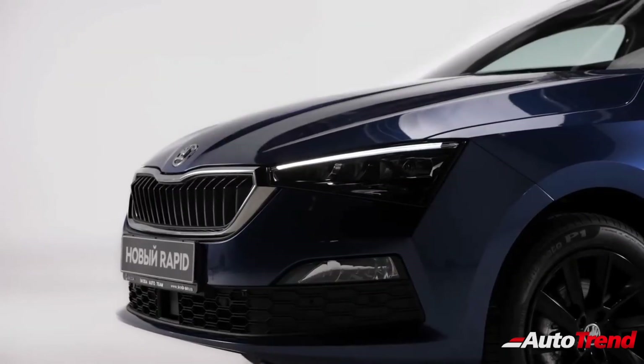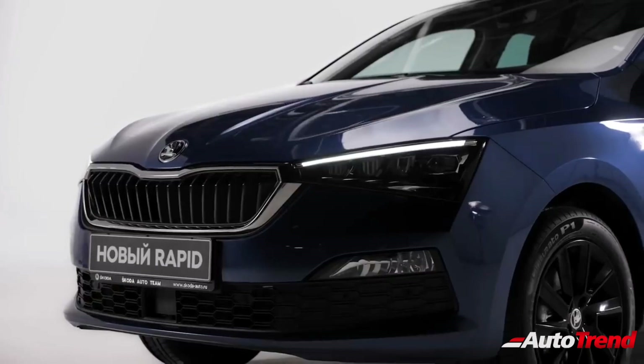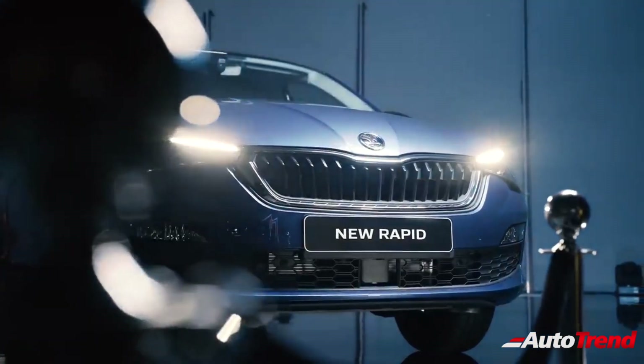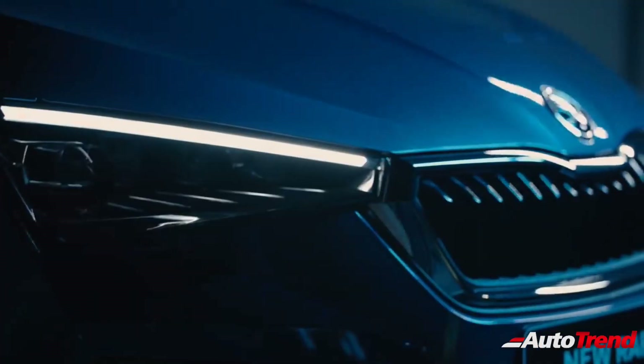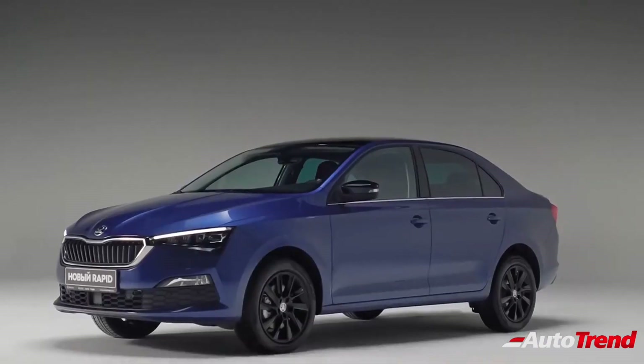In terms of styling, this new midsize sedan is likely to carry forward the design elements seen on the Russian spec Skoda Rapid, while also getting a few new design features from the latest Skoda cars such as the new Skoda Fabia. The top spec variants will receive all LED headlamps with automatic function, featuring signature LED tail lamps and 16-inch machine cut alloy wheels.